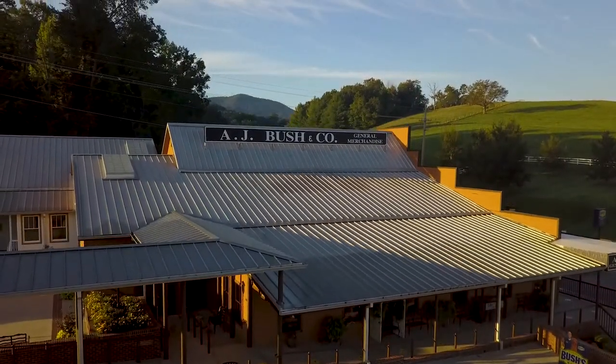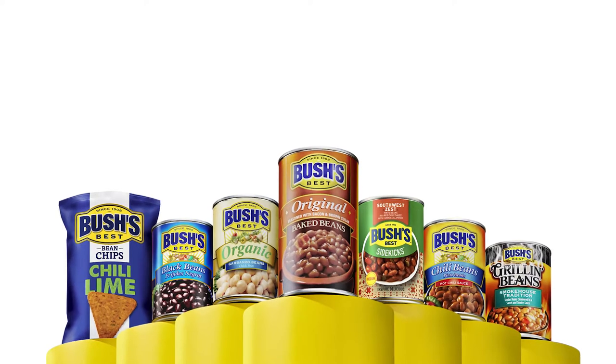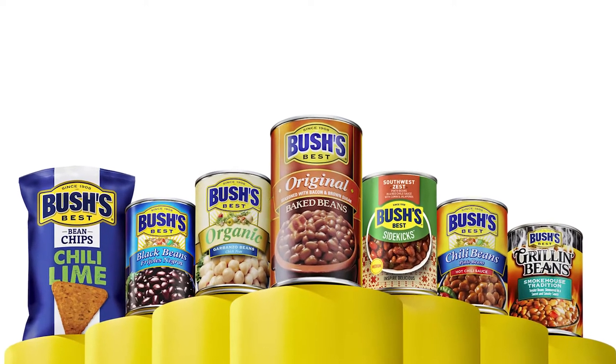Bush's has a little over 400 products, with several different flavors. They're adding flavors and new products just about every year, while staying true to the original baked bean and classic products — but always trying something new to delight the consumer.